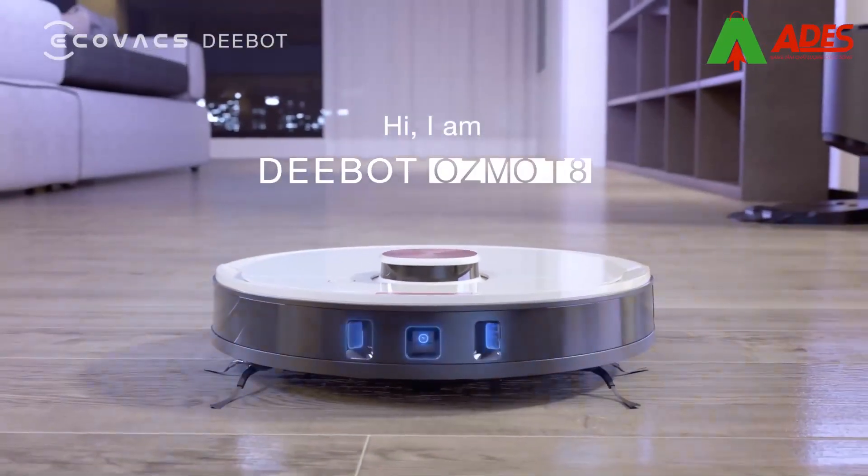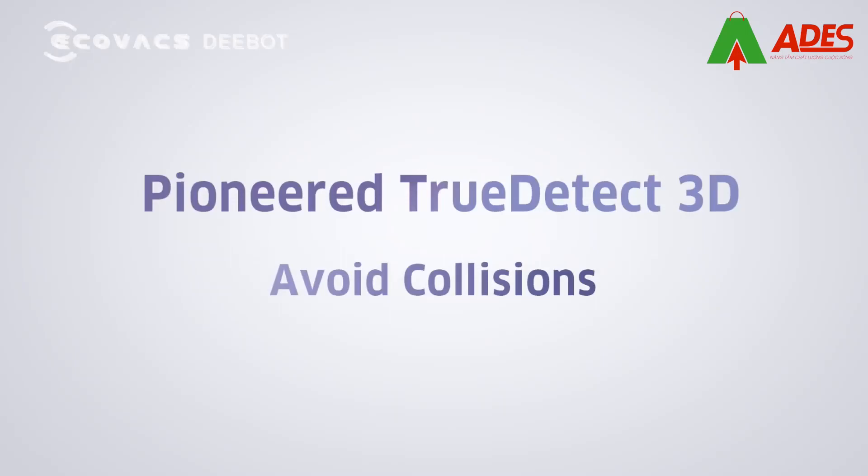Hi! Nice meeting you. I'm D-Bot Osmo T8, pioneered with TrueDetect 3D technology.